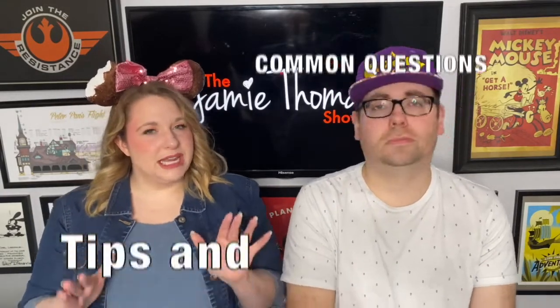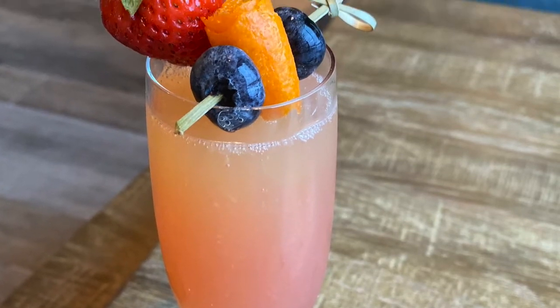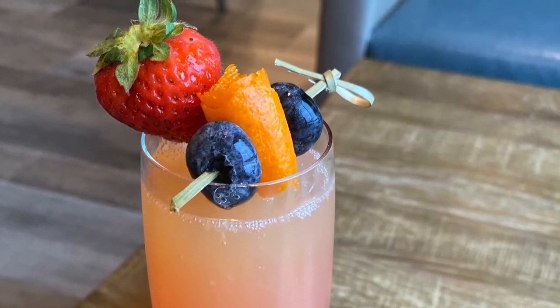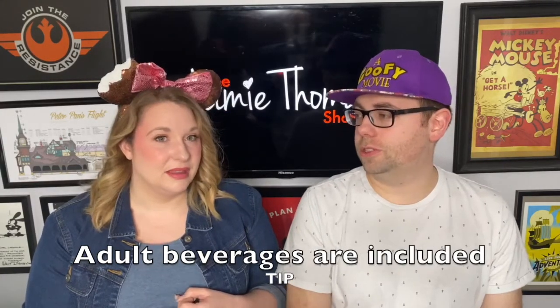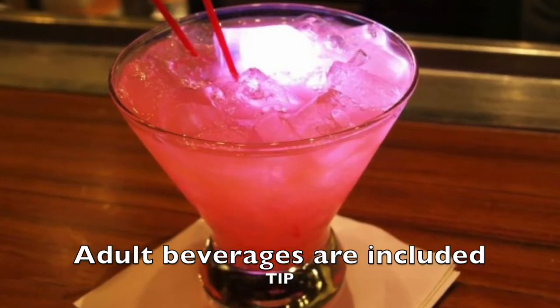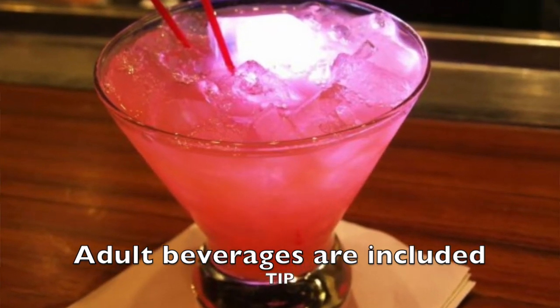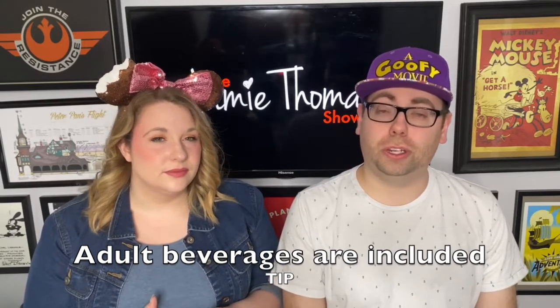A couple of tips: Disney started this a year or two ago — anytime there is an alcoholic adult beverage available at a quick service or table service restaurant, you can get that as your drink. When you're talking value, that's where some value comes in. A margarita can cost around $15, so that definitely adds up. If that's something important to you, it adds a lot of value. If it's not important to you, it's still something to keep in mind.